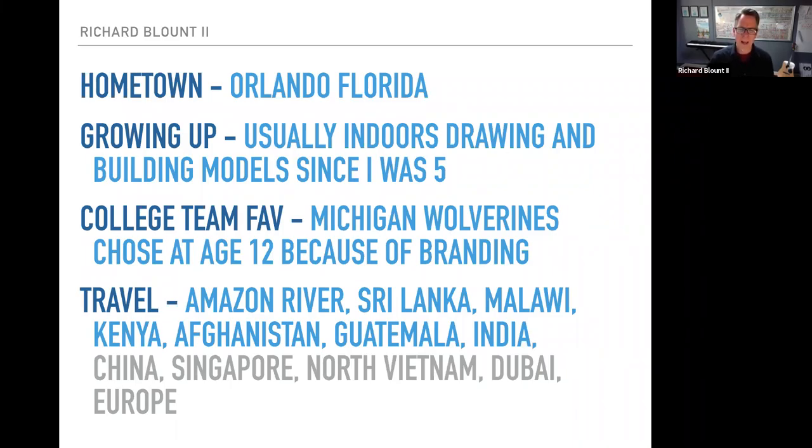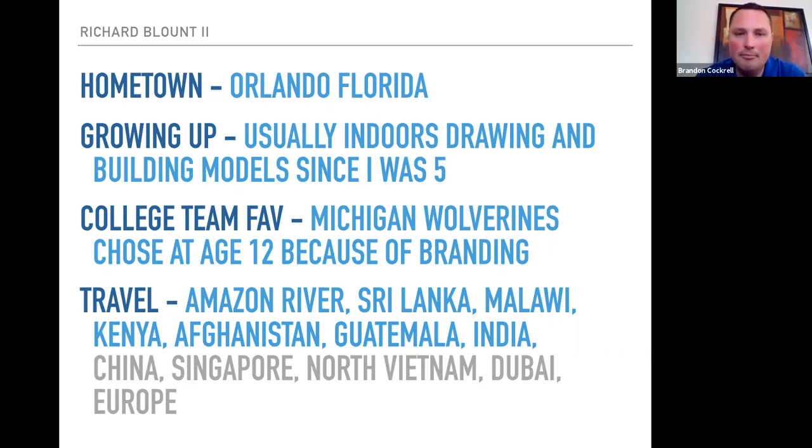As I got older, I started exploring the world. I did quite a few trips, usually serving trips with a local church or outreach organization, which took me down the Amazon River. I was in Sri Lanka to help after the 2004 tsunami. I've been to Malawi, Kenya, Afghanistan, Guatemala, and India. I also traveled recreationally to China, Singapore, North Vietnam, Dubai, and Europe. I've been on five of the seven continents.